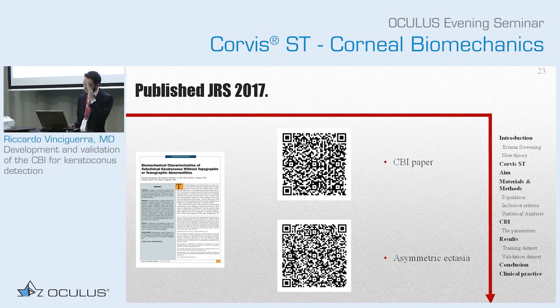I just wanted to leave you these two QR codes. This second publication we have done shows the use of CBI in asymmetric ectasia — patients that have one eye that looks normal and the other one that is keratoconus — and we have shown that the CBI was abnormal in both. They are all open access in the Journal of Refractive Surgery, so you can just search online as well. Thank you.